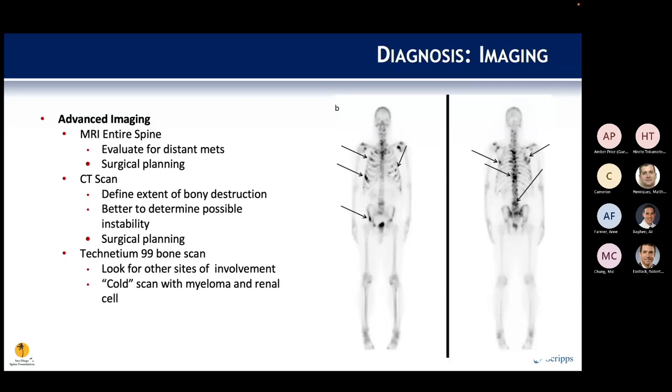Advanced imaging is required for further evaluation. MRI of the entire spine is needed to evaluate for distant mets and surgical planning, including neural element involvement. CT scan further delineates bony destruction and helps identify instability based on column involvement. Bone scan more fully evaluates sites of osseous involvement, though myeloma and renal cell carcinoma can produce a cold scan.